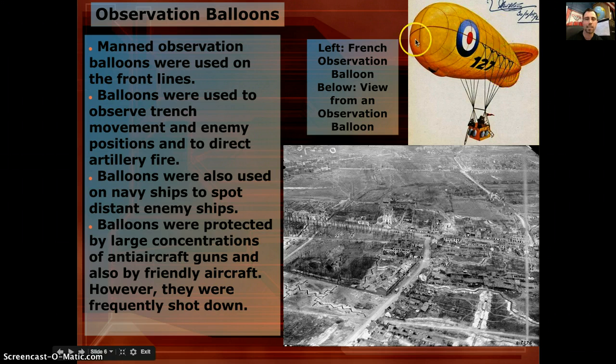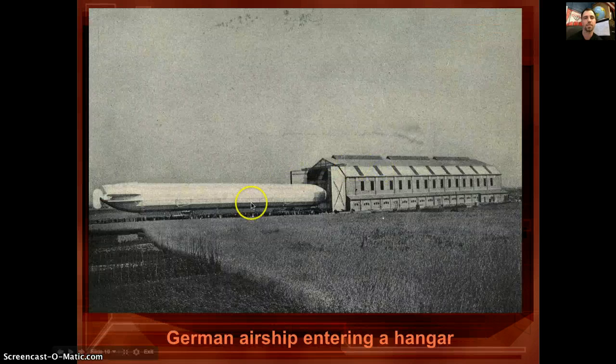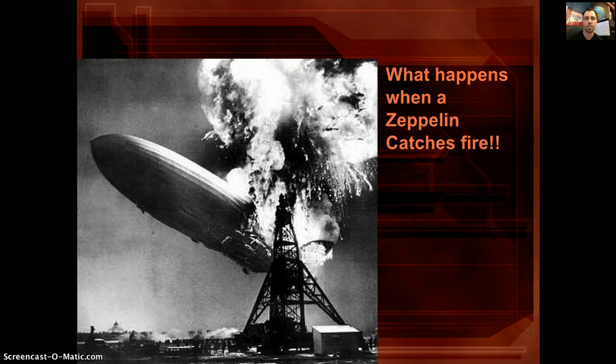Then the Zeppelin — bigger, like a blimp — was used for bombing by the Germans, but very easily seen and easily shot down. When they got hit they generally burned in flames because they used flammable gases, which were lighter than helium and could lift the craft off the ground. But any spark caused the whole thing to go up in flames, making them not exactly the most useful weapon.